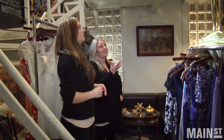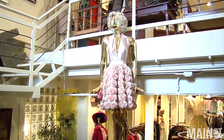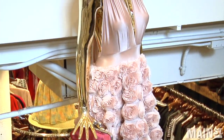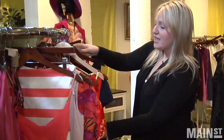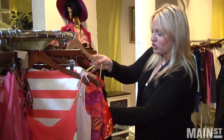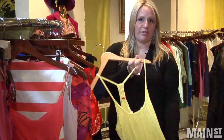This dress is actually a bridesmaid dress from Two Birds Bridesmaid, and it retails for $600. It was worn one time for a wedding, and we are going to be selling it for $200 this weekend. Then again, we have an H&M dress here that probably retails for about $29.95, and we have it for $12.